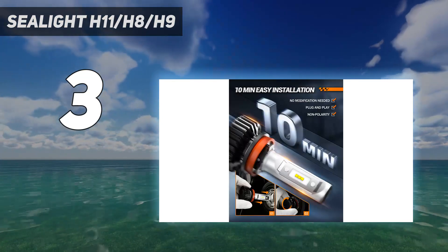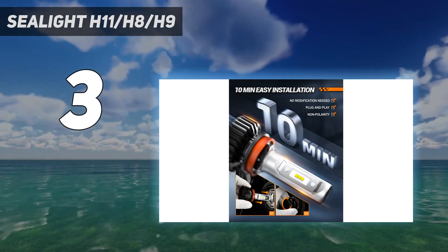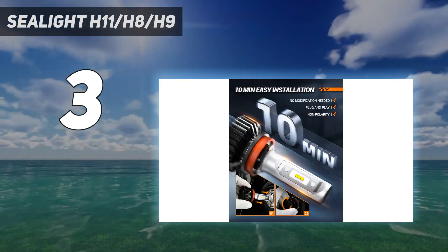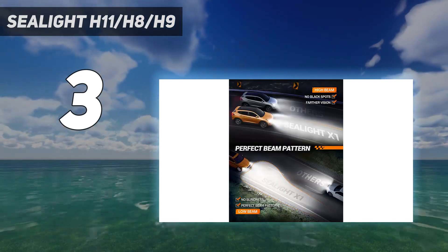600% high brightness: Seelight H11 LED bulbs are 6 times brighter than halogen bulbs. Super focused bright 6000k xenon white light is enough to replace your yellow stock bulb. Note: they are upgrading their packaging and you may receive one of two boxes randomly.